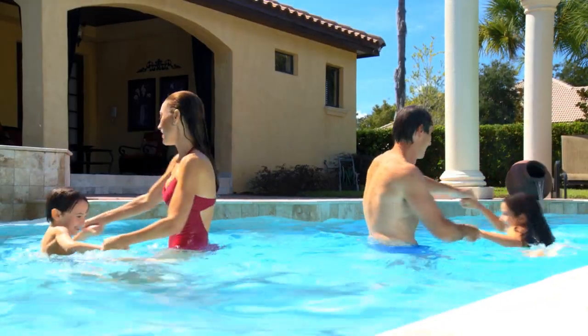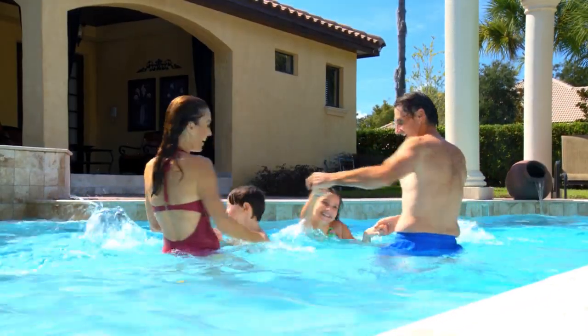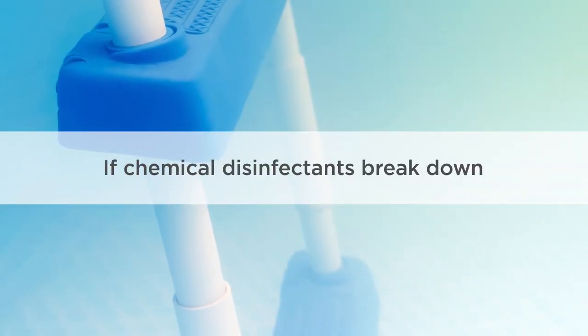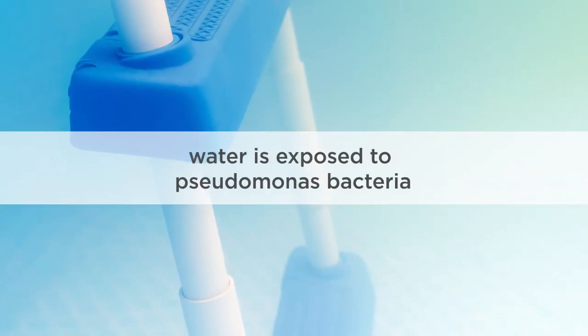If you swim in water that is contaminated, you're susceptible to swimming pool rash or swimmer's itch. If chemical disinfectants break down, your water is exposed to pseudomonas bacteria.